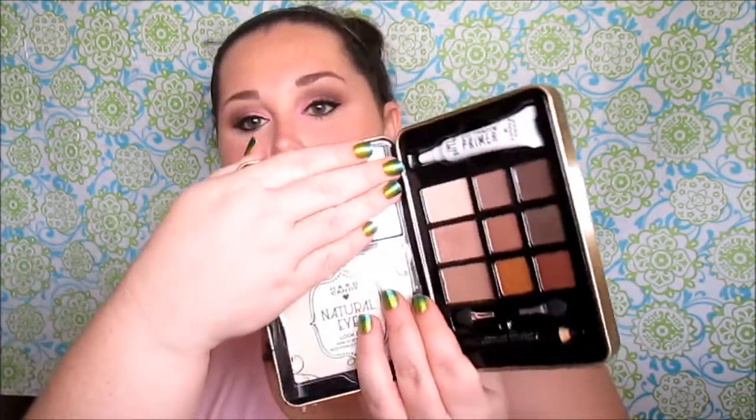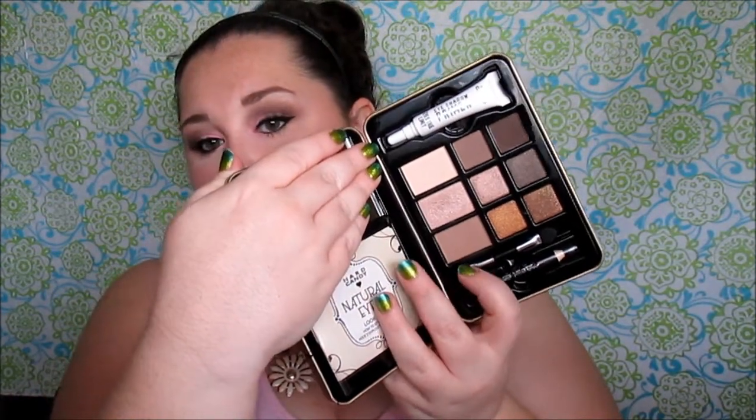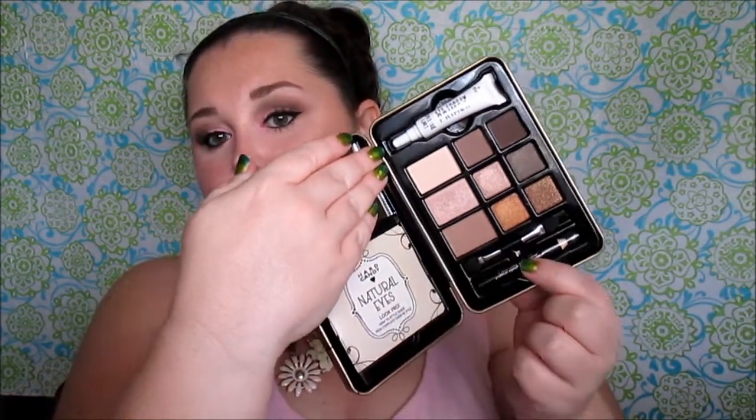I've had this Hard Candy Natural Eyes palette for a while and used it several times — for birthday makeup, everyday looks, going out, all that. It's compared to the Too Faced palette and for $8 you get an eye primer, really nice eyeshadows, a sponge applicator, and an eyeliner — you can't beat that. Anyway, I'm going to have to end the haul here because Bubby is getting fussy, so thanks for watching and stay tuned for more hauls!